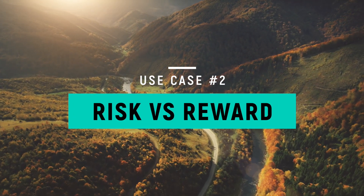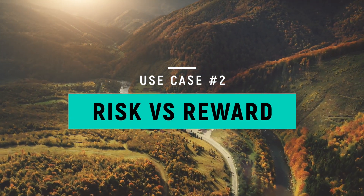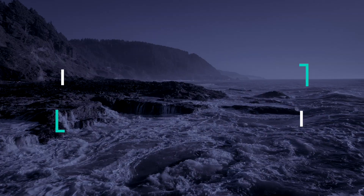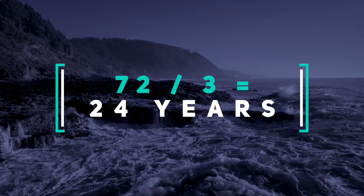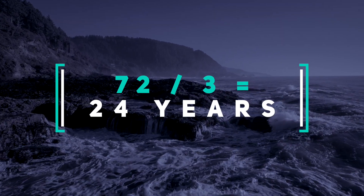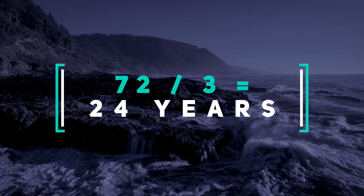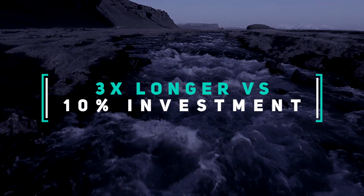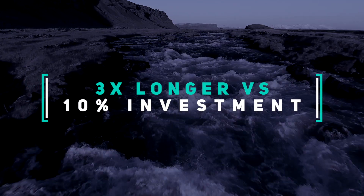A second good use case for the Rule of 72 is to evaluate risk and reward choices. For example, let's say that you're risk averse and you're thinking about putting all your money in an investment that yields an average rate of return of 3% — maybe a well-diversified bond index fund. When we apply the 3% to the Rule of 72 — 72 divided by 3 — it will take us approximately 24 years before our investment will double in value. Compare that to an investment that yields a 10% rate of return, which will double every 7.2 years. The 3% investment will take 3 times longer to double.